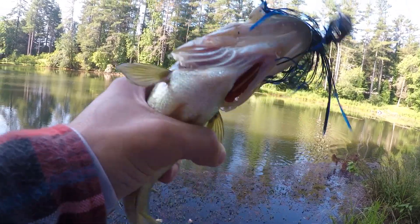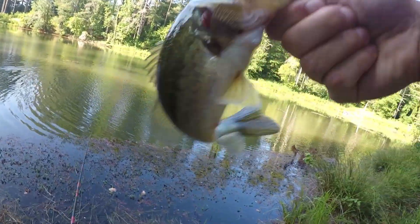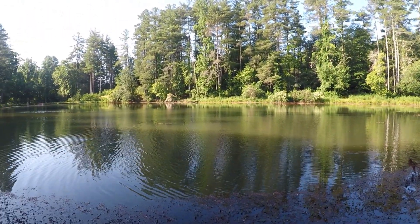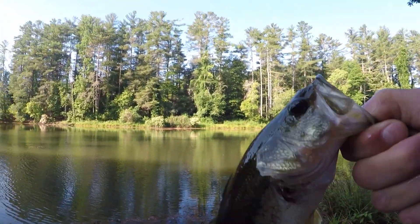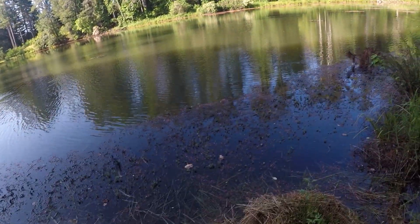Another little dude — just a little dude. I seen a big bass out there cruising and I was trying to catch that one, but instead we got the little dinker. That's alright, let's get him back.